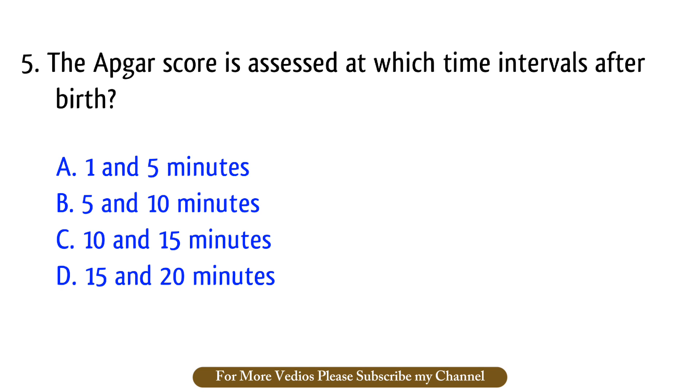Question number 5. The APGAR score is assessed at which time interval after birth? The right answer is option A: One and five minutes.